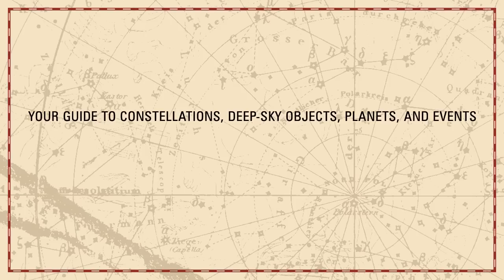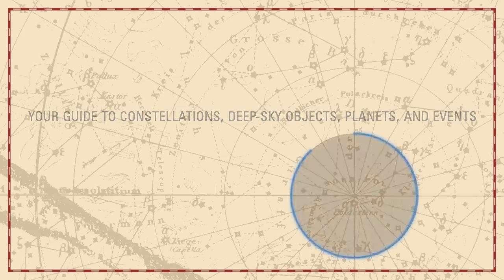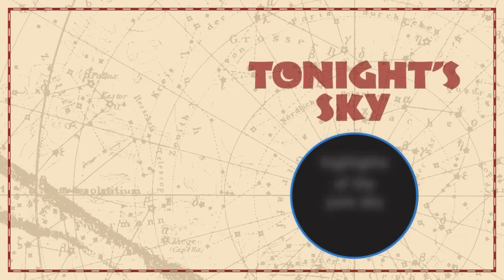Your guide to constellations, deep sky objects, planets, and events. Tonight's sky: highlights of the June sky.